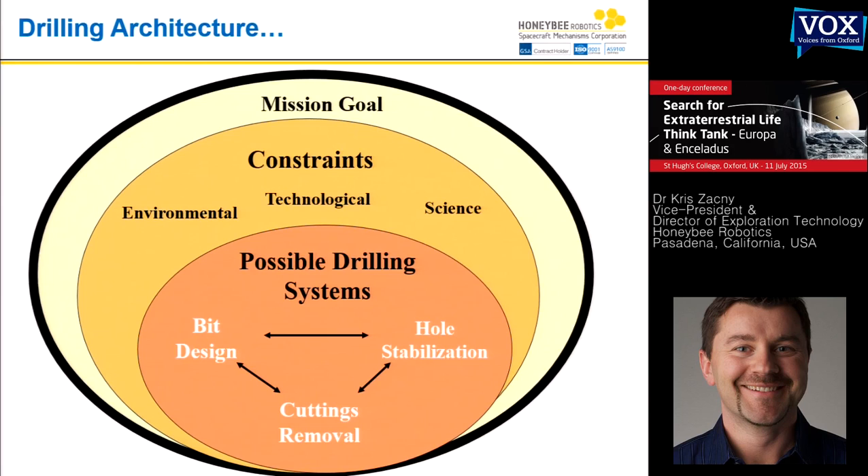I put this slide to show how you normally design a drilling mission. First, you have a mission goal — what does the mission require? On Curiosity, it was going down to six centimeters and acquiring powder. On Mars 2020, it's acquiring a core down to about five or six centimeters. We're developing a resource prospecting mission going to the Moon with a requirement to go down to one meter. Once you have the goal, you look at constraints: environmental, technological, and science. For example, going to Europa means dealing with known temperature, hard vacuum, and a highly radiative environment. If you have a science instrument, you have to worry about contamination — everything has to be sterilized through dry heat microbial reduction.